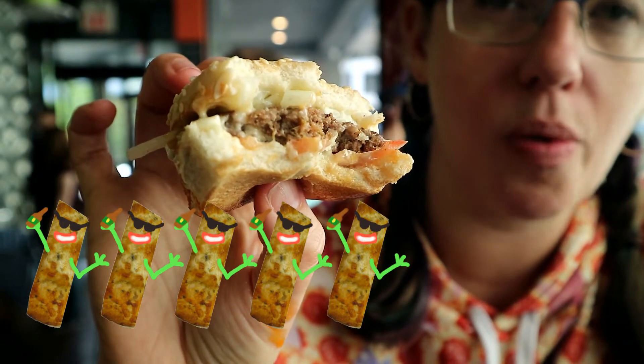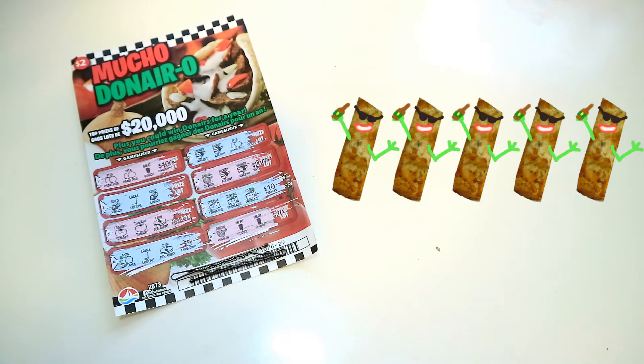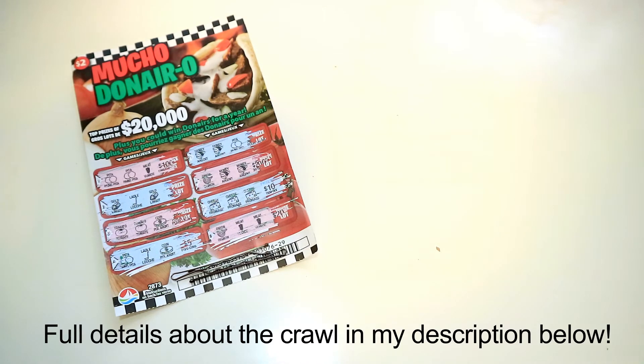Relish donair burger: five garlies out of five. Donair lottery ticket: five out of five garlies — I won ten bucks! Thank you so much to Amy for putting on this great fundraiser, and thank you to all the restaurants for putting in such great effort to raise money for the children's hospital. If you liked this video, please like and subscribe, give it a thumbs up, and share it with your friends. See you next year at the crawl!